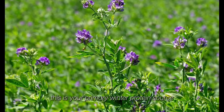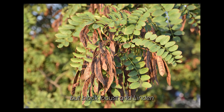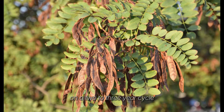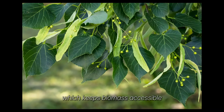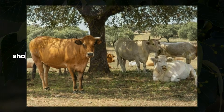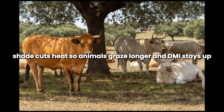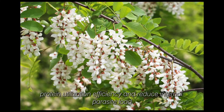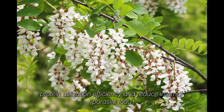This is your primary winter protein source. Black locust and linden are not cut annually — they are managed as pollards on a 2-3-year cycle, which keeps biomass accessible and prevents shading out of the pasture below. Their role is structural. Shade cuts heat so animals graze longer and dry matter intake stays up. Condensed tannins from black locust improve protein utilization efficiency and reduce internal parasite load.